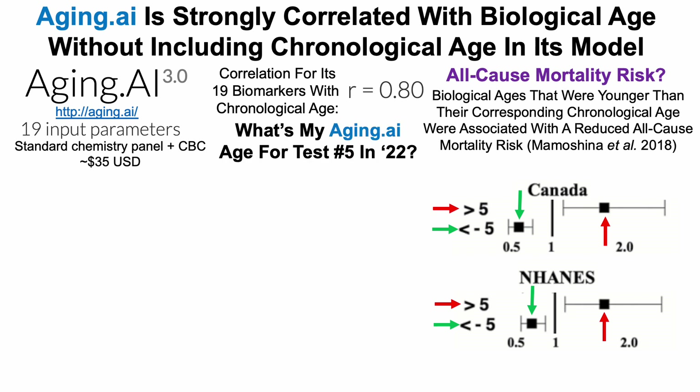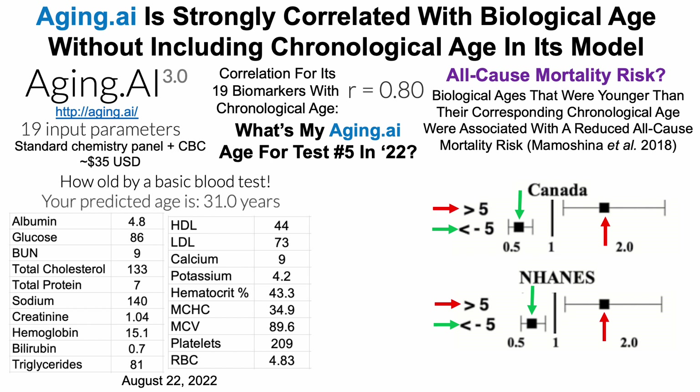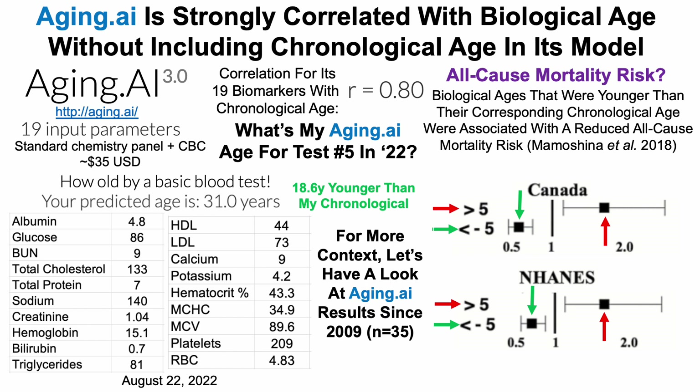So what's my aging.ai age for test number five in 2022? Here are the data for the 19 component biomarkers — anyone can double-check by going to aging.ai and entering my data. Note that I'm using the North American dataset, which I use for every blood test to be consistent. When I enter these data into aging.ai, I get a predicted age of 31.0 years, which is 18.6 years younger than my chronological age. Just like with Levine's test, this is data for one test — let's look at aging.ai results since 2009, with up to 35 blood tests over that time span.